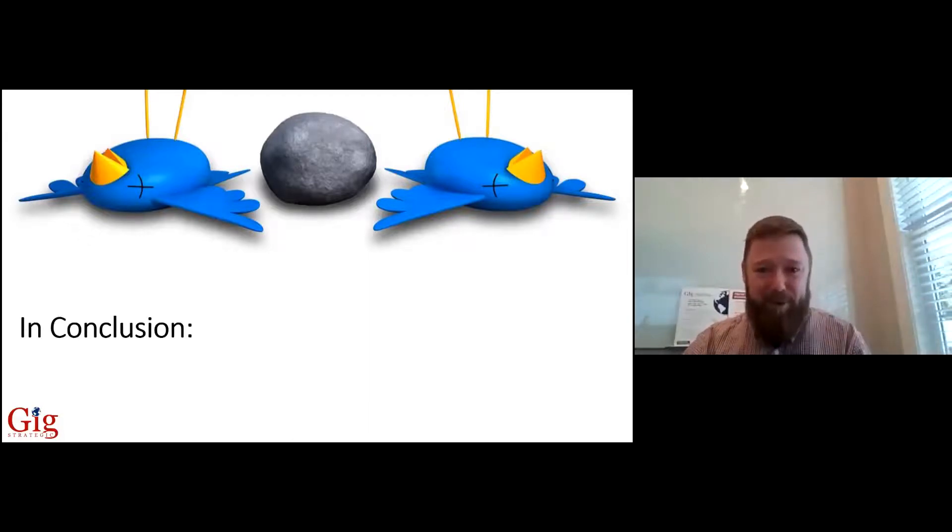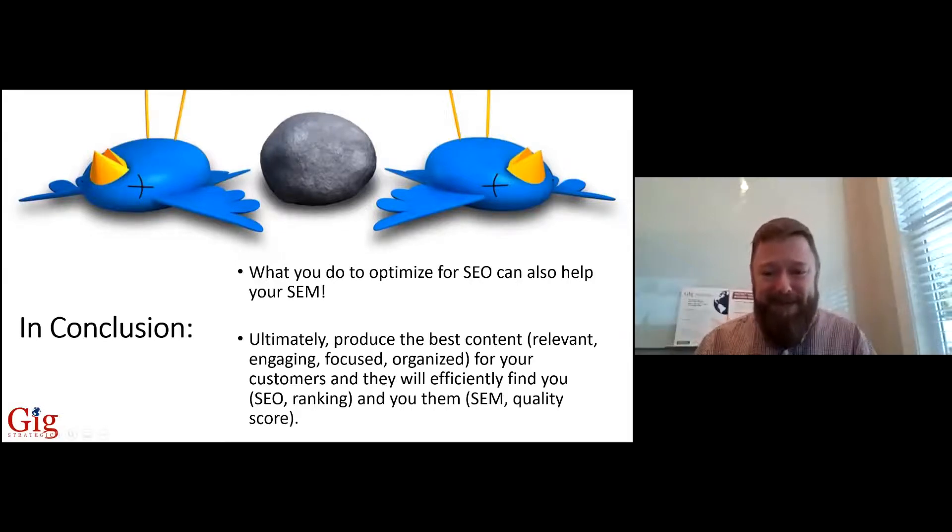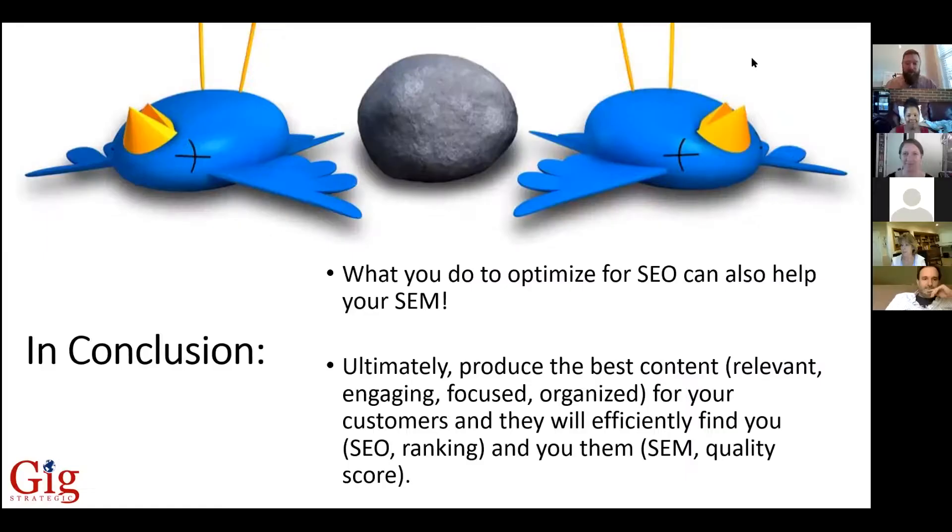In conclusion — two birds, one stone. What you do to optimize for SEO can also help your SEM. Ultimately, produce the best content that's relevant, engaging, focused, and organized for your customers, and they will efficiently find you through your organic SEO ranking, and you will efficiently find them through your SEM with a high quality score on your paid search ads. That's a great way to capture traffic through both organic and paid search — SEO and SEM — through the content on your website.